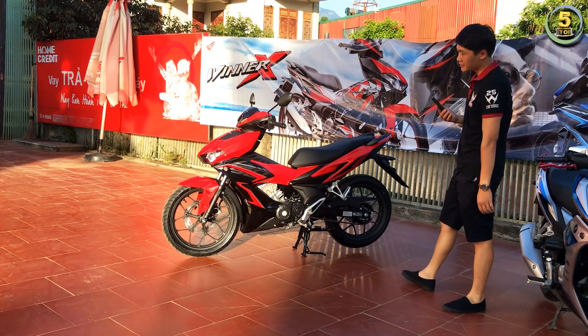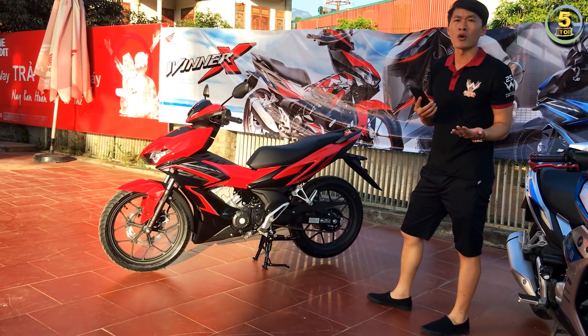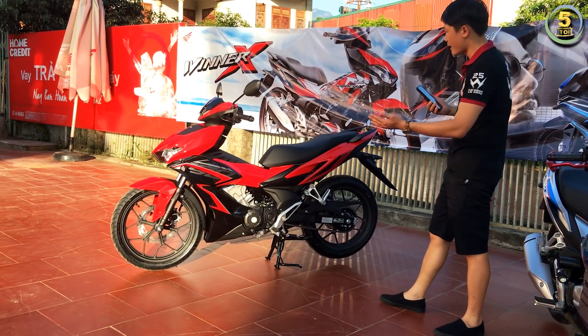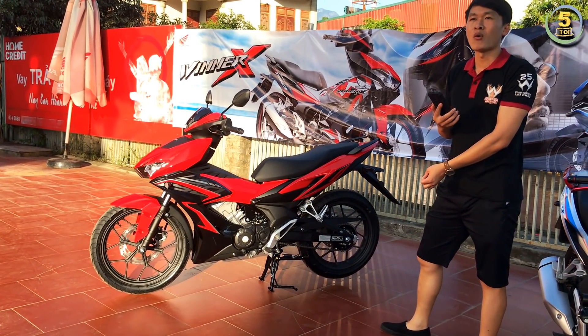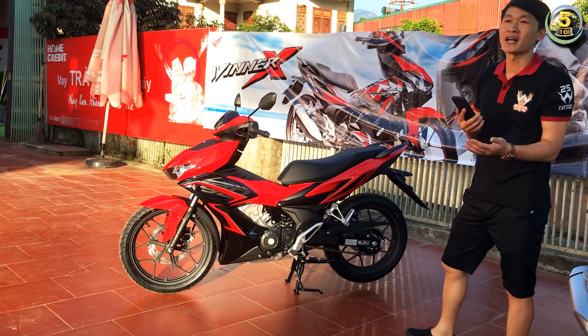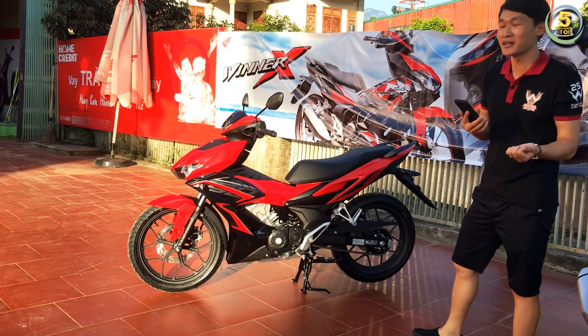Đây là phiên bản Honda Winner X thể thao, không được trang bị phanh ABS. Hiện nay về đại lý có 2 màu sắc: một màu đen bóng hoàn toàn mới và một phiên bản màu đỏ đen với bộ tem hoàn toàn mới. Phiên bản màu đen bóng vừa về đại lý đã có người đặt hàng rồi, vì vậy đã phải bán cho họ rồi, mình không thể trực tiếp quay được.